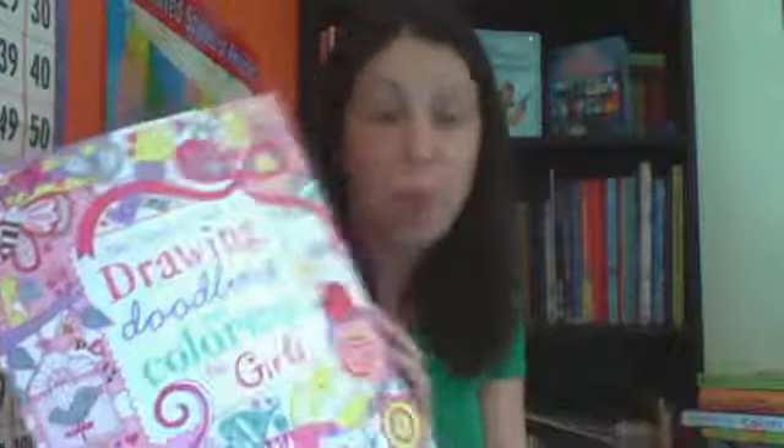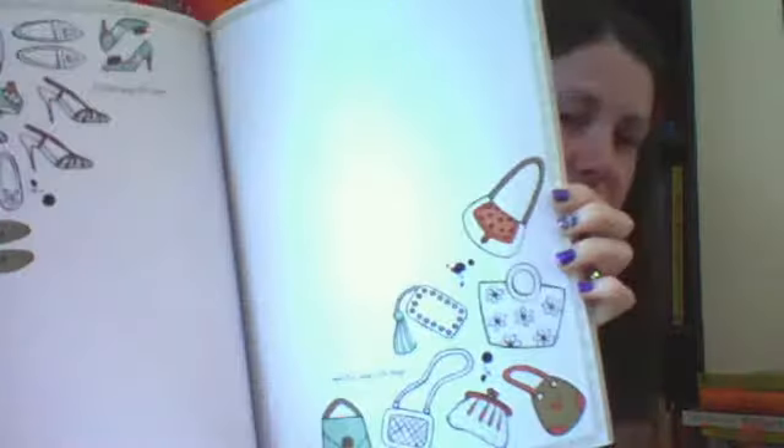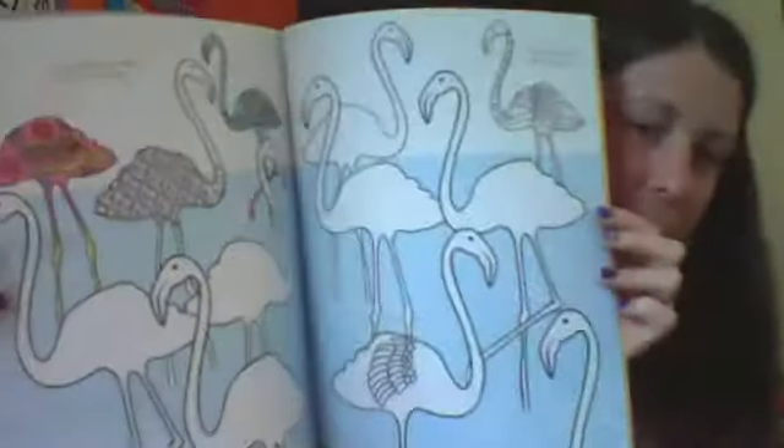Another book we really like is our drawing, doodling, and coloring book. We have a generic one, one for girls, and one for boys. In these books, it's not your average coloring book — they have instructions on some of the pages. It may say draw faces on these animals, or finish the bodies and draw some more. Here you'll be decorating teacups, or here we're making flamingos — not like your average flamingo, but adding detail. So they're still reading a little bit, still following directions, but they can enjoy it because they're coloring and being artistic.